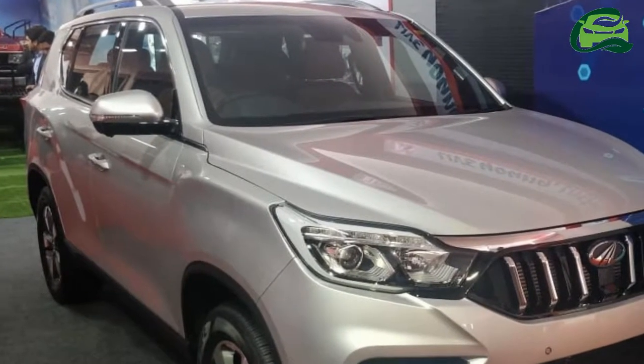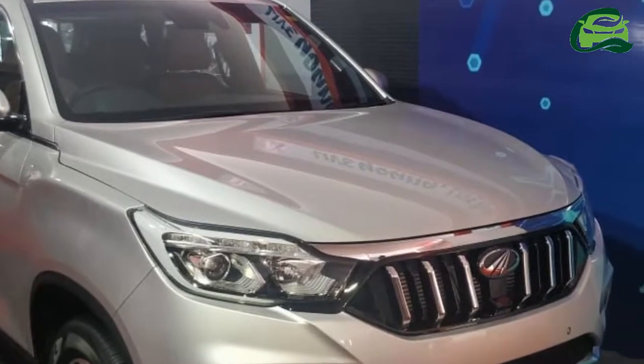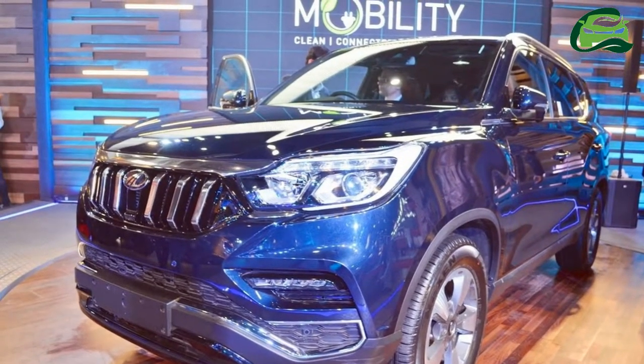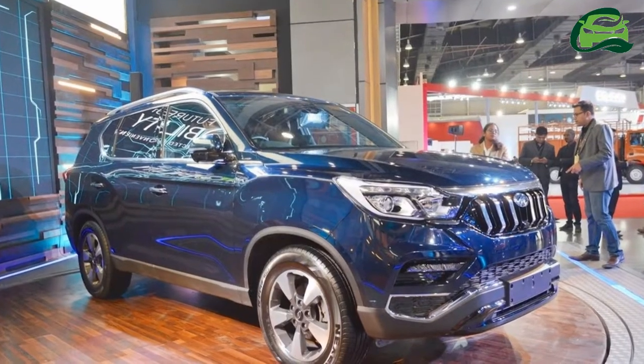Mahindra has showcased the upcoming Mahindra Rexton at the company's annual general body meeting held for its key stakeholders this week. The SUV's number plates display its internal code name, Y400.